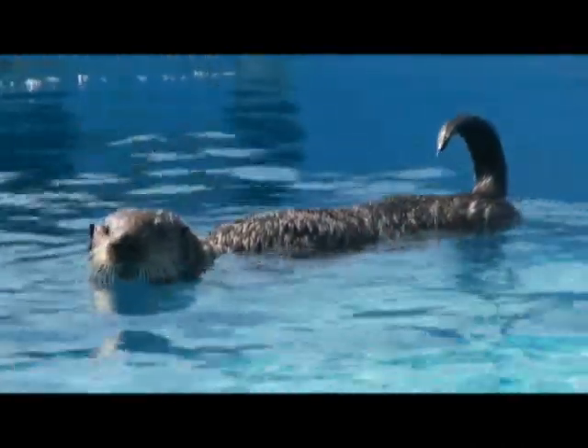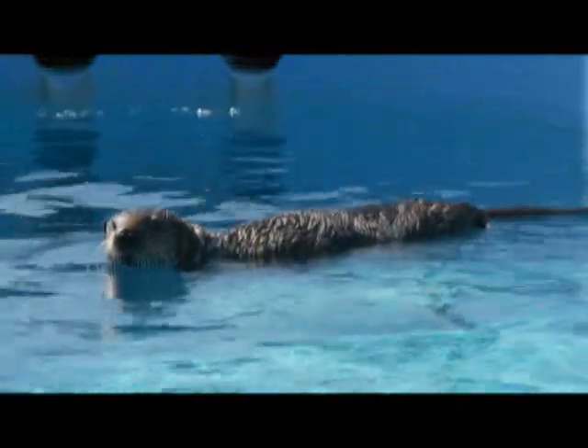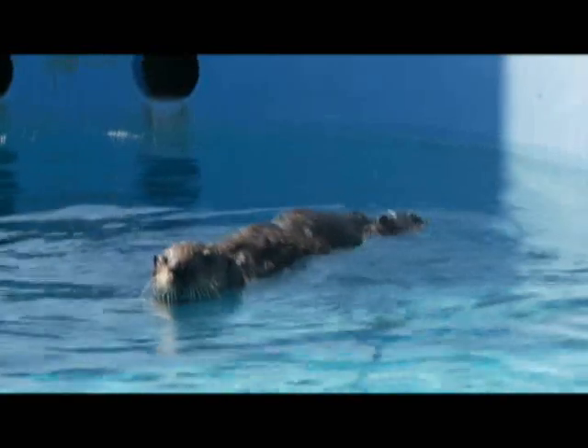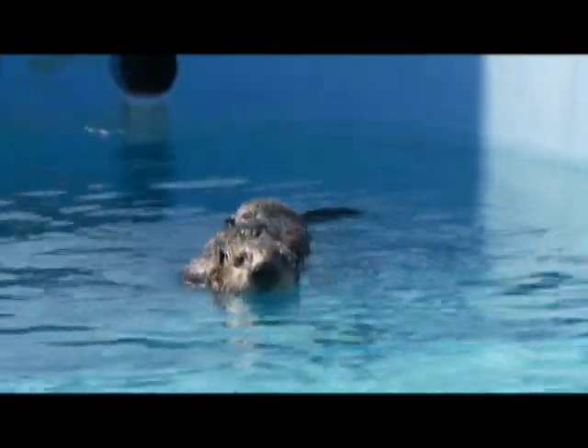How will we know when she's ready for release? Veterinarians and animal trainers must rely on a good deal of observation. Here you can see that she's quite strong, exhibiting appropriate protective behaviors and alerting behaviors. She's been eating well and has gained over 4 pounds.